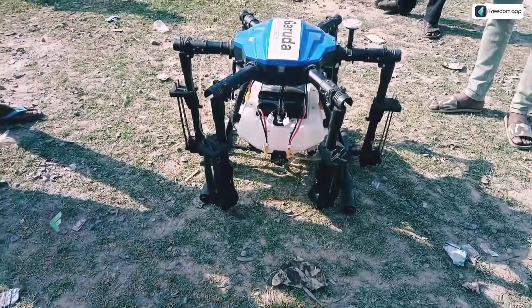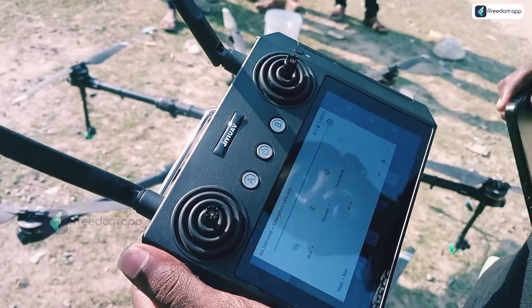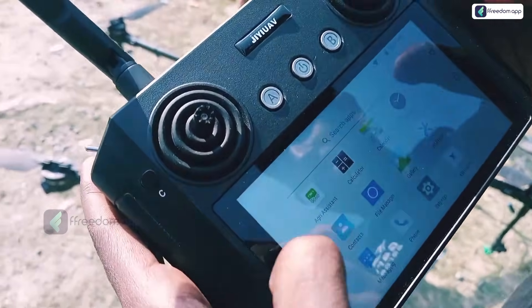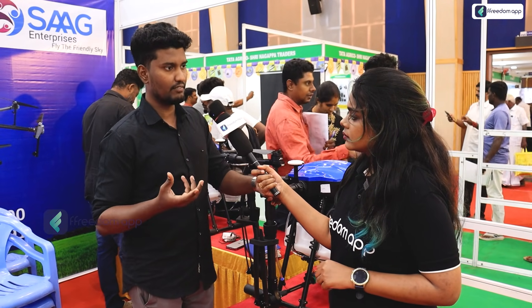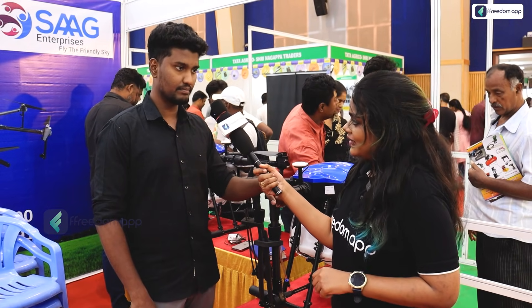How many years have you been in this field? We started in 2015 as a small operation and are now an established drone manufacturer in India. The next generation of farmers are educated and going back to farming with technology. They are earning well — operators can earn around 1 lakh per month.